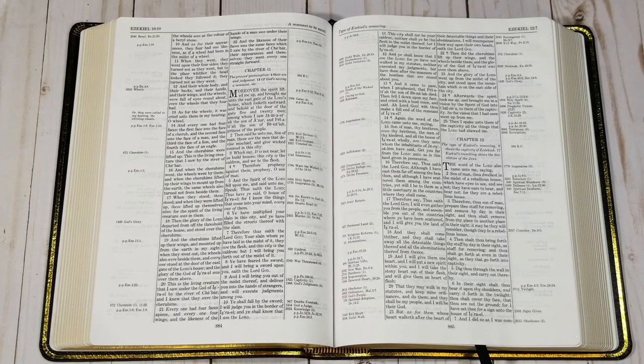The Thompson Chain Reference System has over 8,000 topics and 100,000 references. These, along with all the helps in the back, provide a complete study library in a single volume.